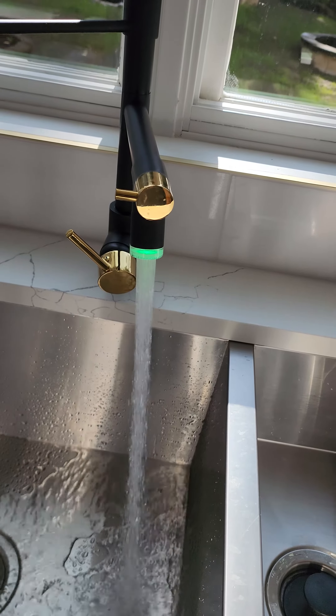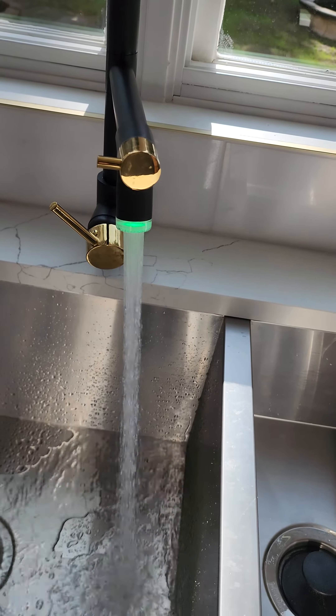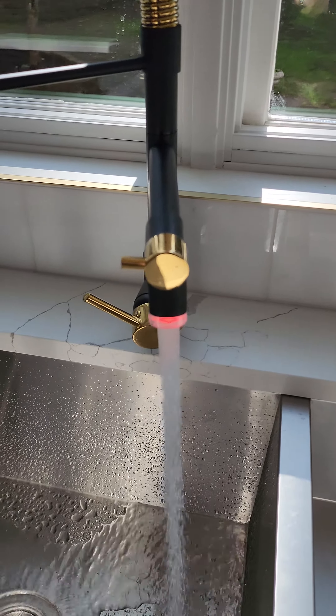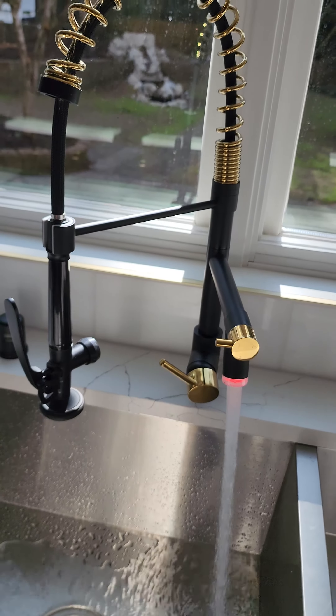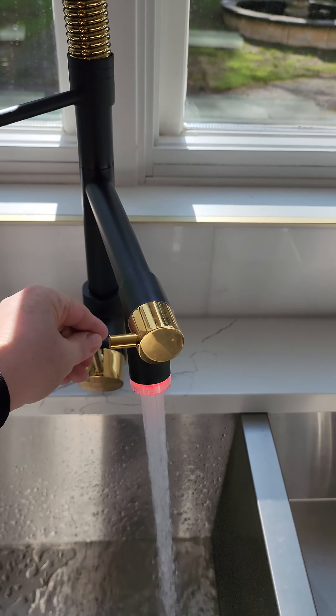It's a great visual effect for kids also, so they know they can touch the water without burning themselves. It took a while but now it's turned red, which means the water is too hot, and you can regulate the temperature of course so it goes back to green.